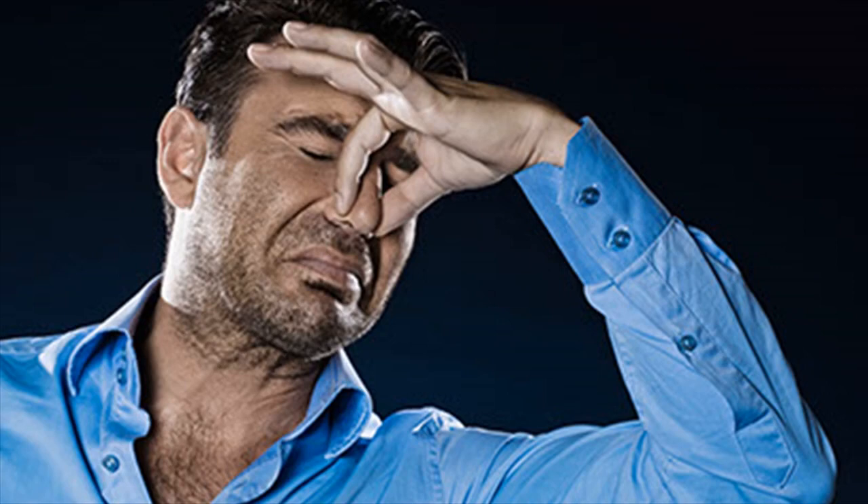How are a headache and nosebleed diagnosed? You may find it helpful to keep track of your symptoms before your doctor's appointment. Your doctor may ask you these questions: Are you taking any new medications? Are you using any decongestant sprays?